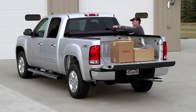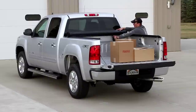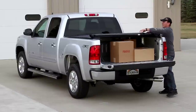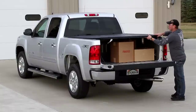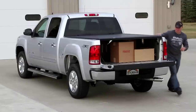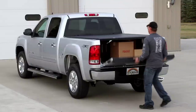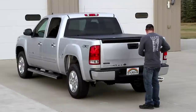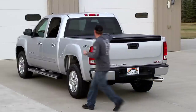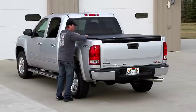Tonneau covers assure your cargo in the truck bed remains a complete mystery with its out-of-sight security, which keeps cargo out of the minds of potential thieves as well as leaving owners confident their cargo will be safe. To further protect your cargo, several tonneau covers come with an automatic locking system that, in combination with a locking tailgate, gives you a completely secured system.